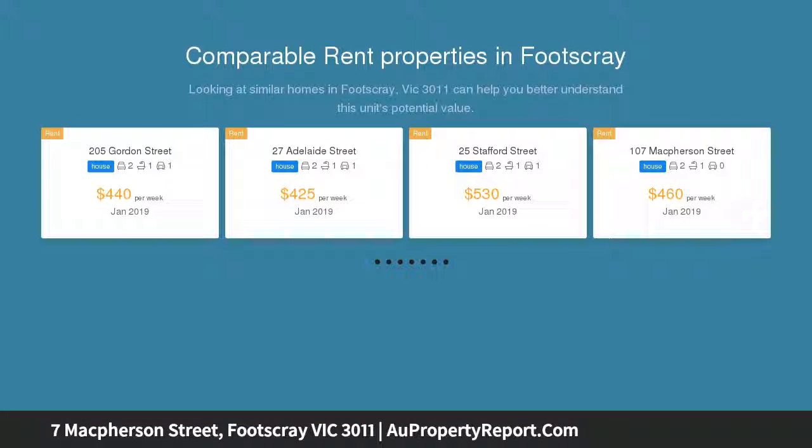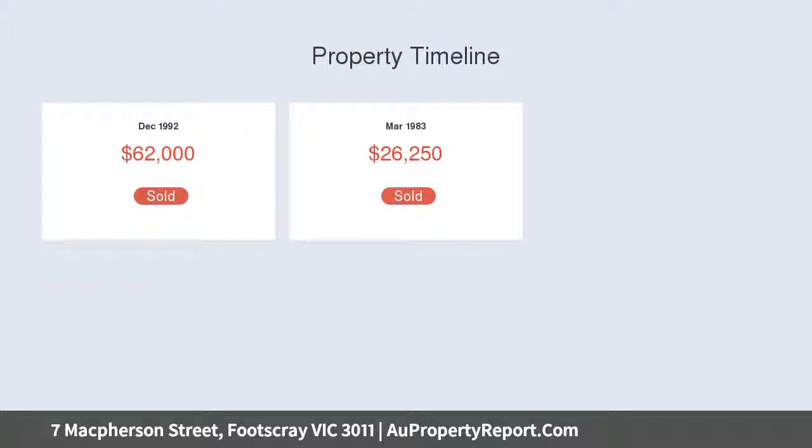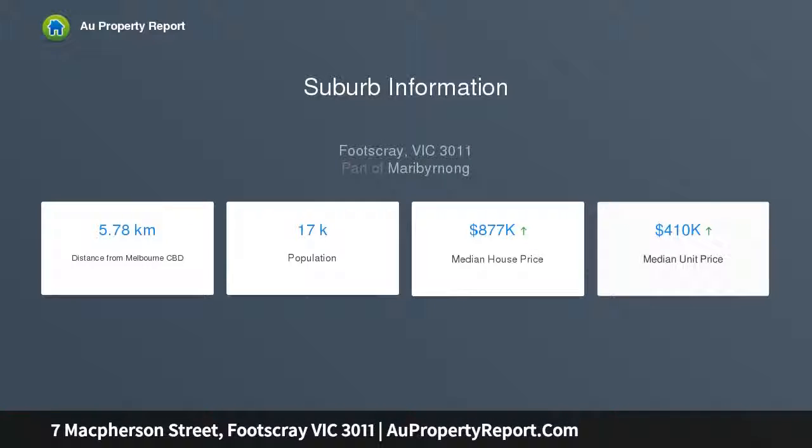A two-bedroom cottage with potential to renovate or demolish and build your dream house. Plans consist of two two-story townhouses with conventional living, two bedrooms, two baths, and off-street parking. Excellent design with affordable construction in mind, and a superb location walking distance to trams, trains, and Footscray CBD.